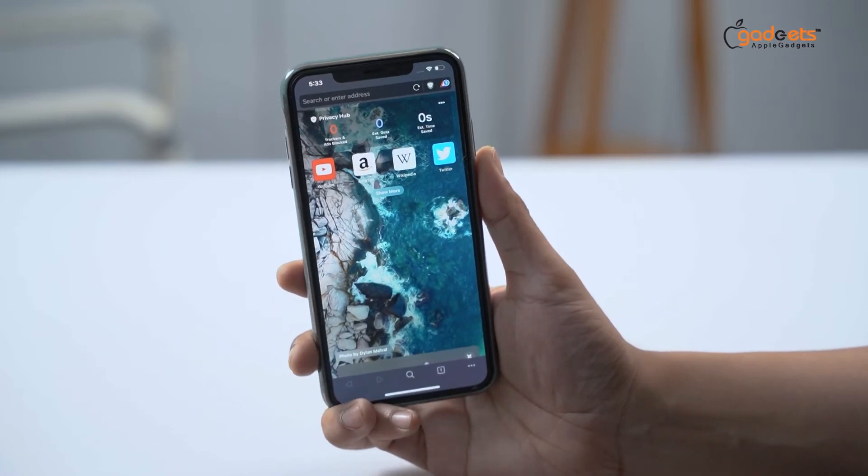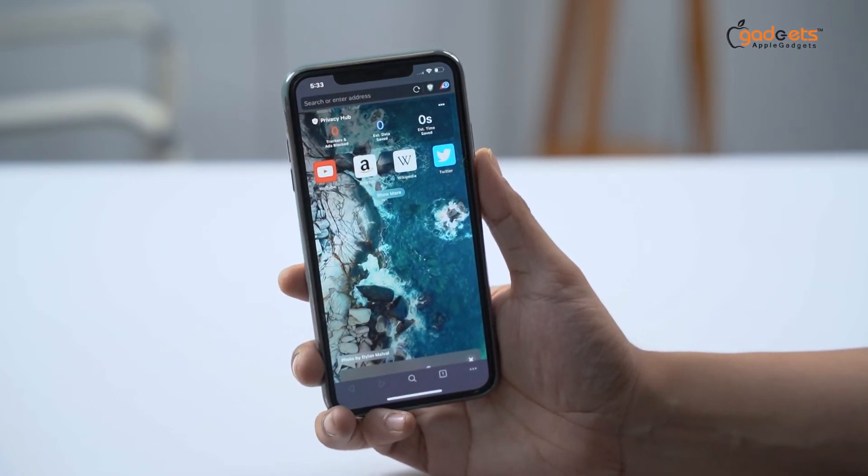So overall, the browser is a premium browser because it can track everything you need to track.